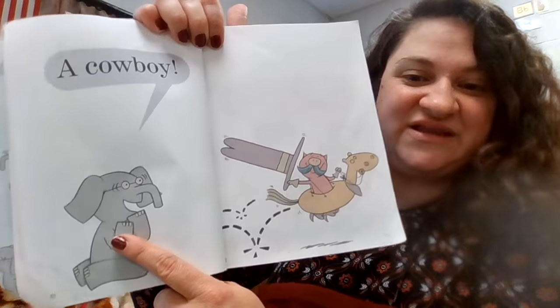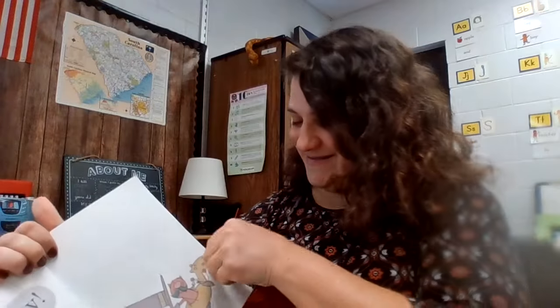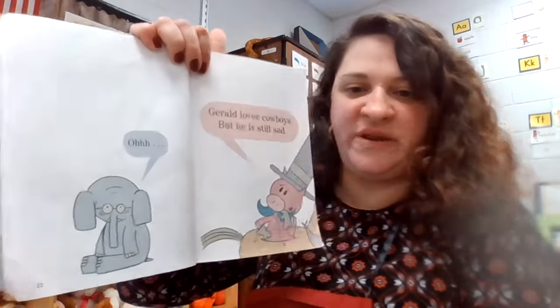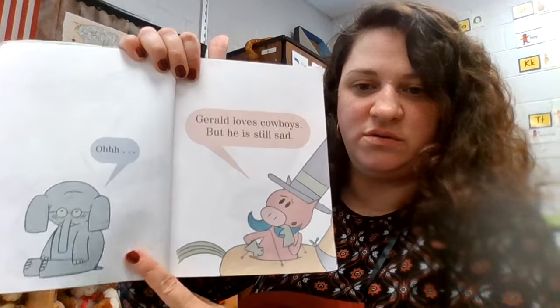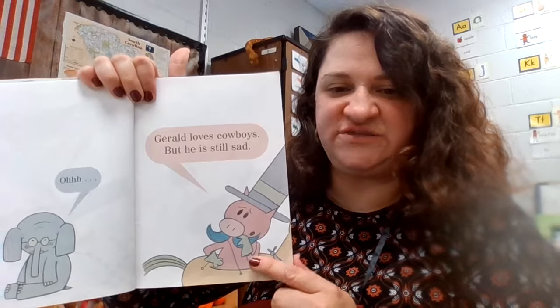What does that tell you about her? Look, he looks happy. And she's dancing around like a cowboy. Now she's back to being worried because he's sad again.